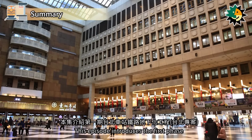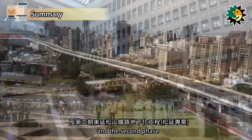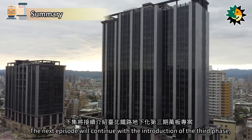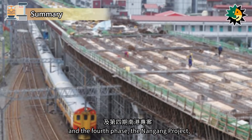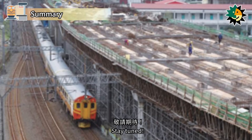This episode introduces the first phase of the Taipei Station Railway Underground Project and the second phase of the Songshan East Extension Railway Underground Project. The next episode will continue with the introduction of the third phase, the Wanban Project, and the fourth phase, the Nangang Project, of the Taipei Railway Underground Project. Stay tuned!